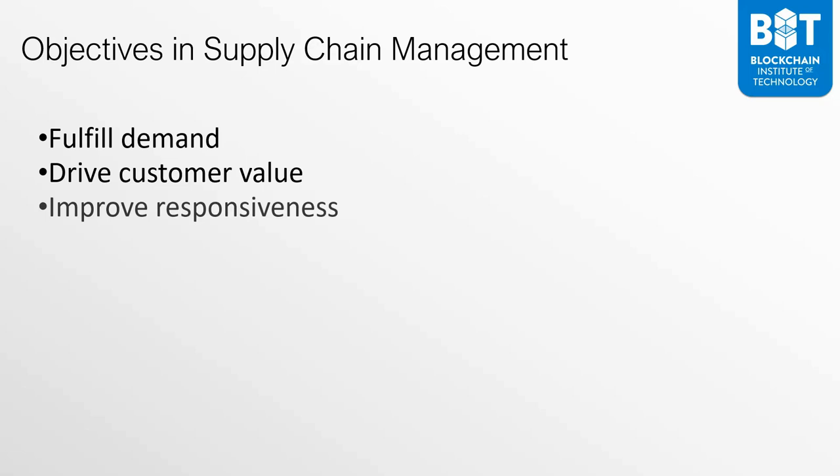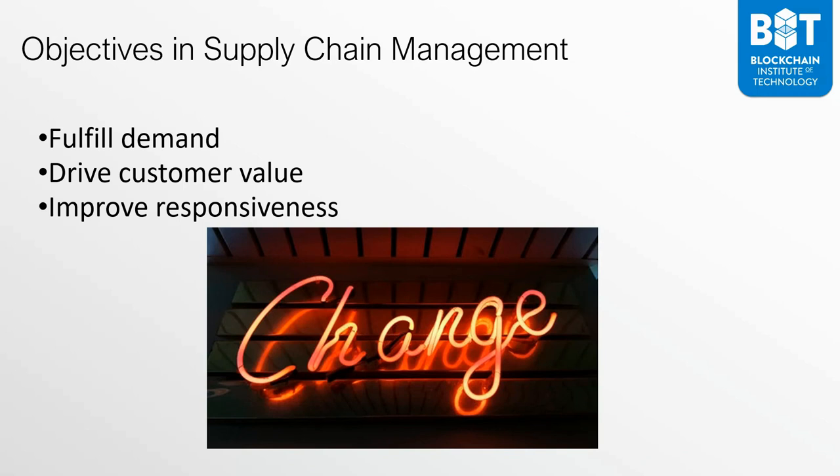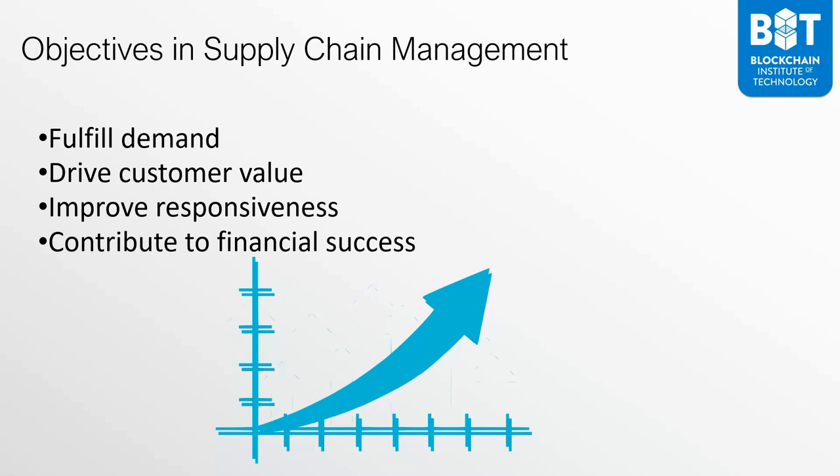The next goal the supply chain needs to focus on is to improve responsiveness. The world is constantly changing and there are multiple things that impact the product supply chain. There may be a problem somewhere in the world that affects the supply of a specific raw material, creating a ripple effect down the chain. The final key goal is to contribute to financial success, because ultimately the supply chain is an integral part of the business.